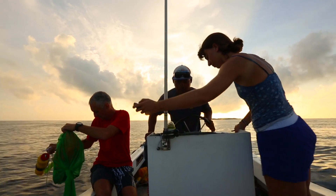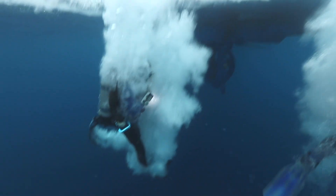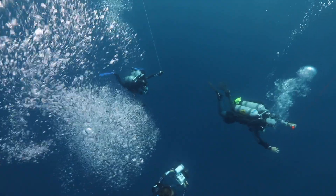A group of researchers from Columbia University have been studying the radiation left behind by Castle Bravo and the other bombs. A team of professional divers took core samples from the bottom of the Castle Bravo crater, at some points over 180 feet deep.